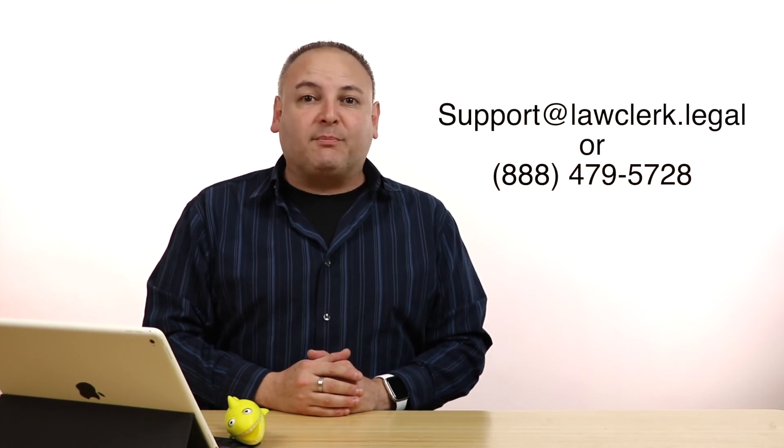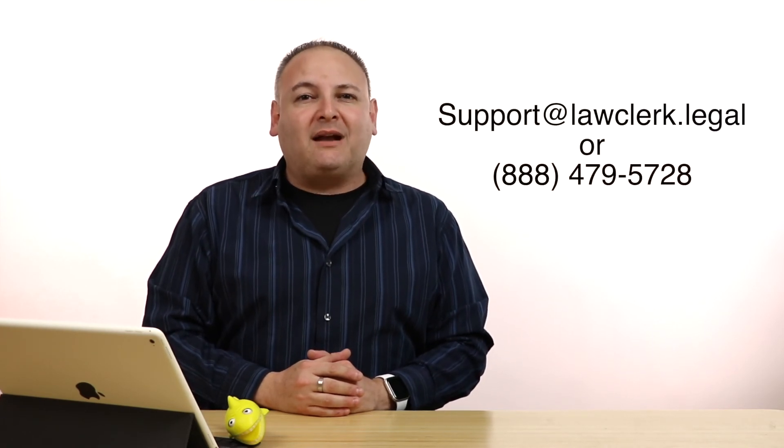Once we verify you are an attorney in good standing with your state bar, you will get an email saying your account is active and ready to go. Then, you can put LawClerk to work for you by posting projects and hiring freelance lawyers. If you have any questions about the LawClerk registration process or posting a project, you can email us at support@lawclerk.legal and a member of our care team will get back to you as soon as possible.